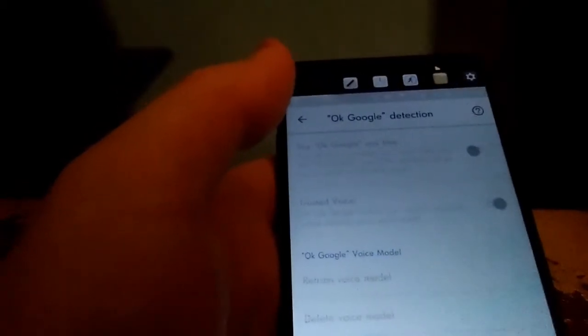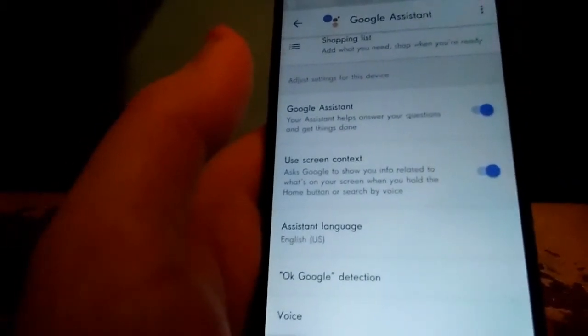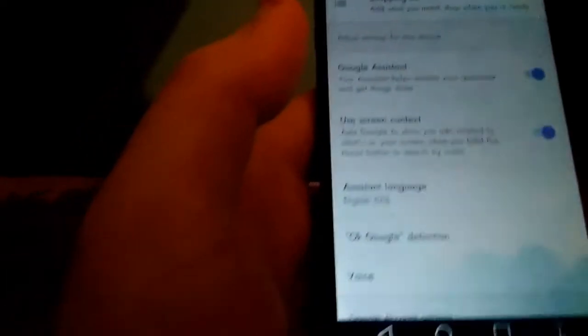I can't get 'Okay Google' to work, but I hope that will get fixed later. Someone else has mentioned they can't do it from the lock screen either. So in order to access Google Assistant you have to hold down the home button to get to it.